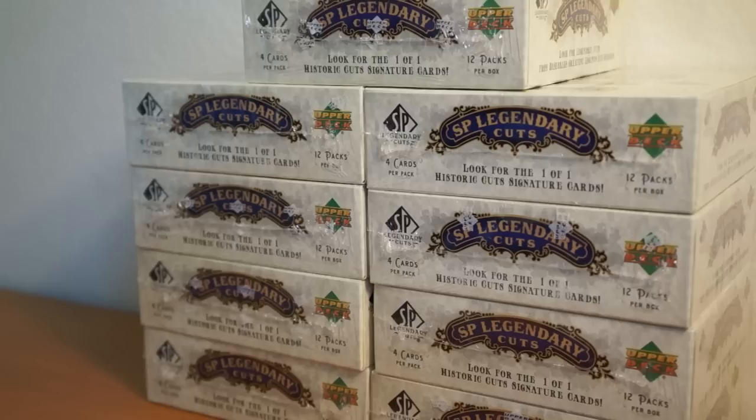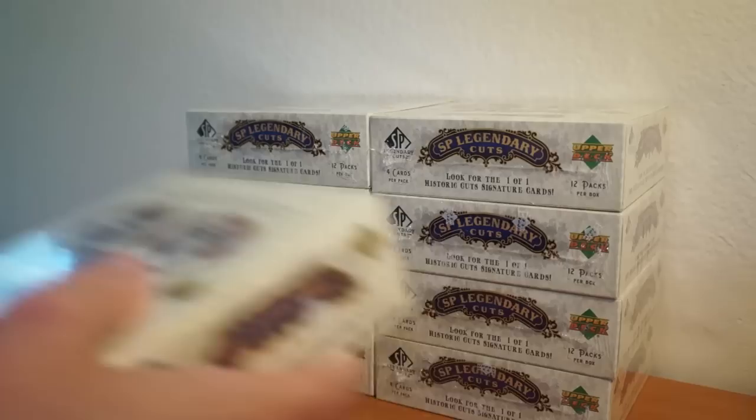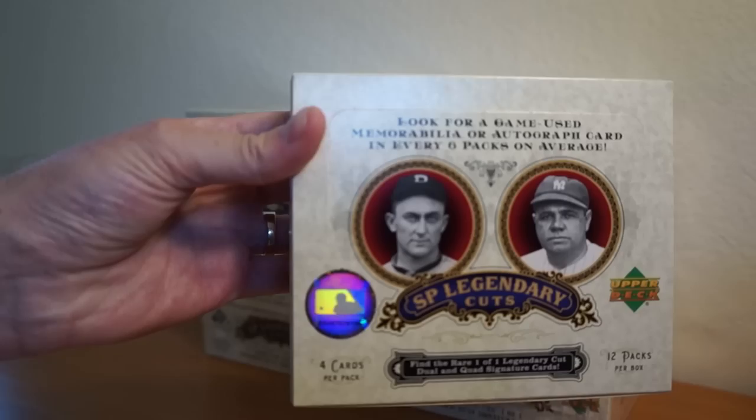Hey, how's it going? I'm gonna start ripping into the back end of this case. Still have a total of nine boxes left. See if I can get through about three in this video. Starting with this top one here. So far I did have one case hit — a Catfish Hunter cut auto — which is pretty cool, but I believe I already have a Catfish from another product, which I believe is Prime Cuts.